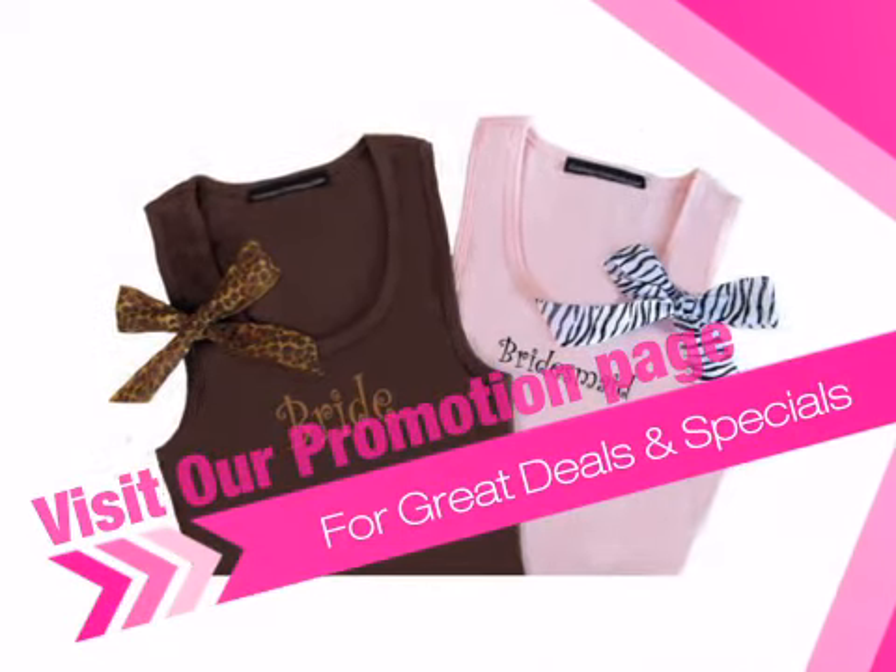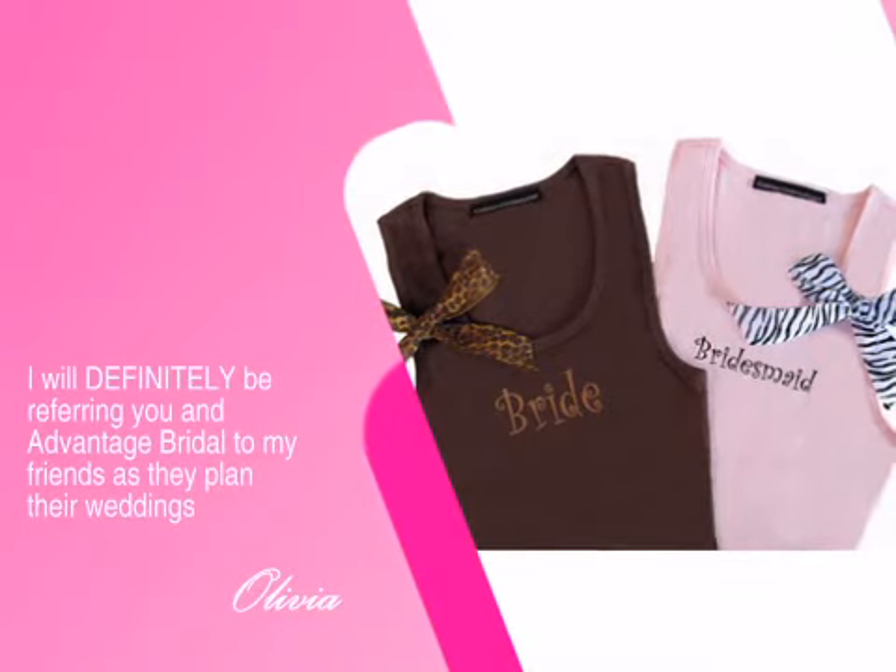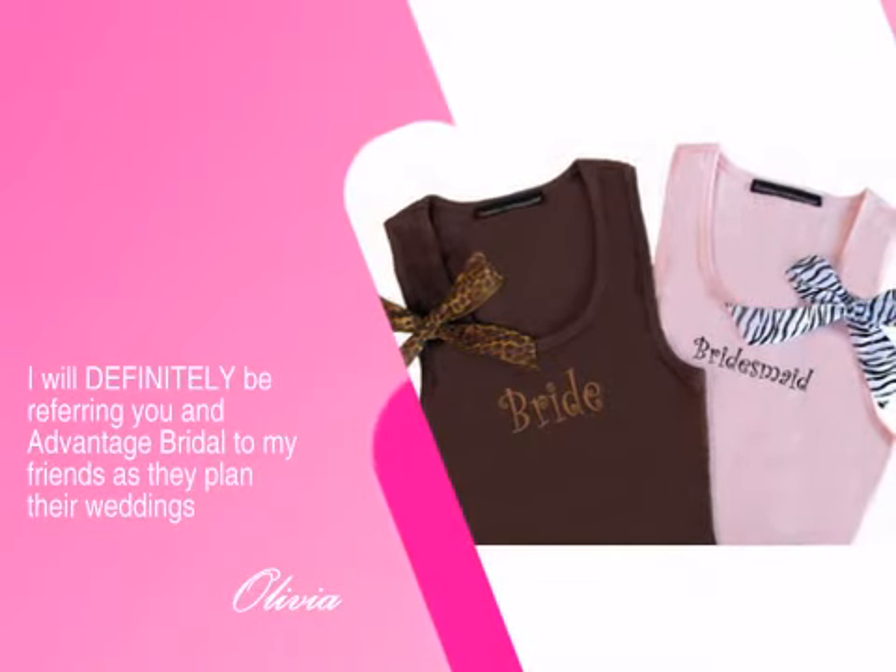You too can enjoy an unforgettable experience with us. Just see what the delighted Olivia has to say. Get it now at Advantage Bridal.